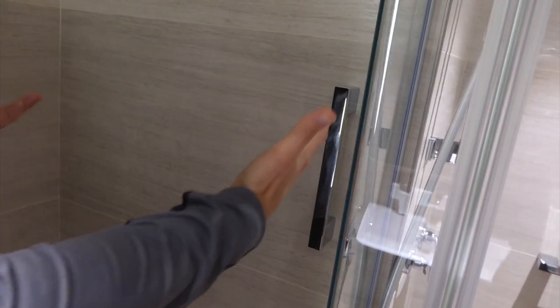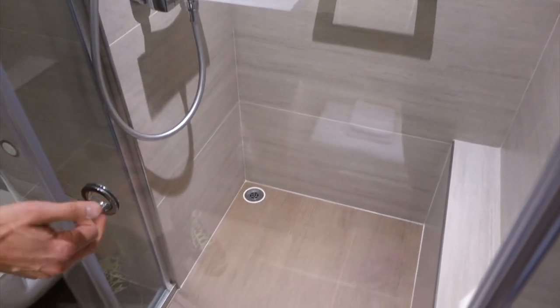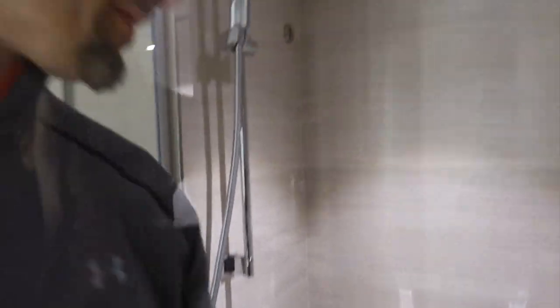There's a grab bar by the toilet in case you're doing your business standing up and the ship's moving and you want to be a little more steady — that's kind of cool and well thought out. The best part is a giant glass shower with plenty of space that seals really well.